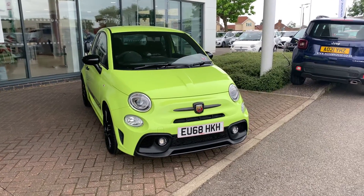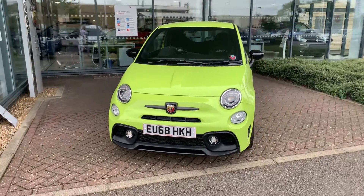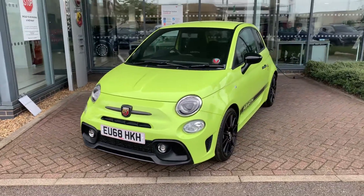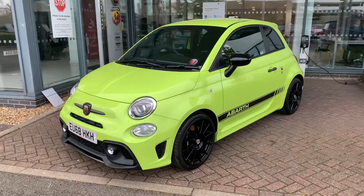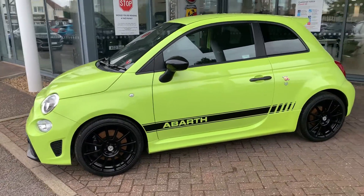Hello and welcome to Motor Vogue. Here I have the Abarth Competizione in Adrenaline Green. First I'm going to do a walk around of the car and then I'll show you the interior.